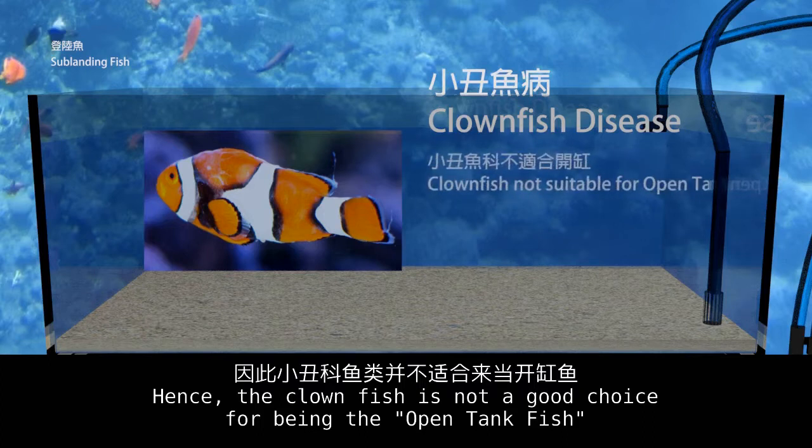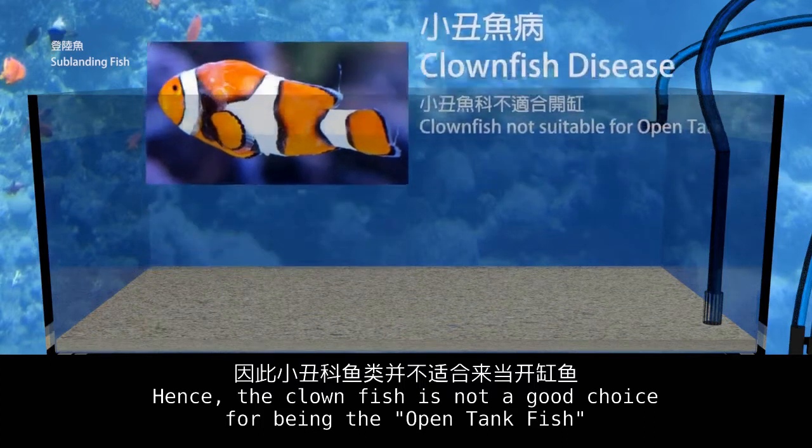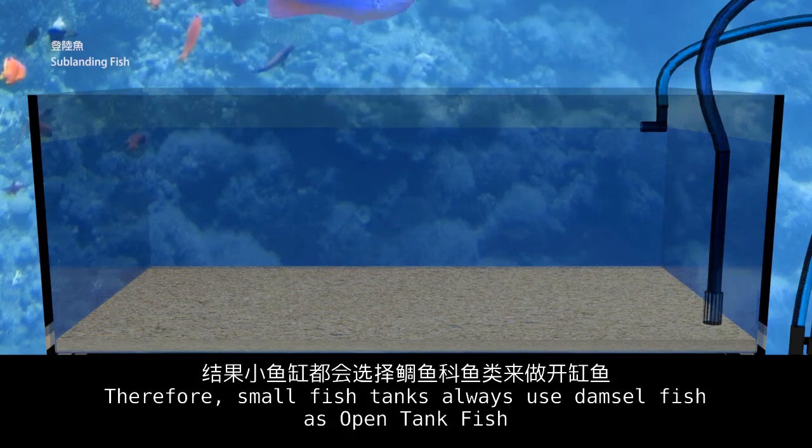Hence, the clownfish is not a good choice for being an open tank fish. Therefore, small fish tanks always use damselfish as the open tank fish.